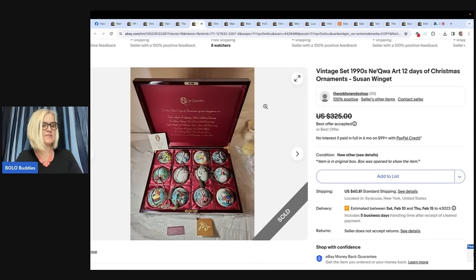I am newish to reselling — started thrifting back in July. This item I bought after Thanksgiving off Facebook Marketplace for $125. Listed it that same day for $350 and took a best offer of $300 on January 2nd. Buyer was all in for $372 after taxes and fees. Net was $114. My eBay store is The Odds and End Shop.